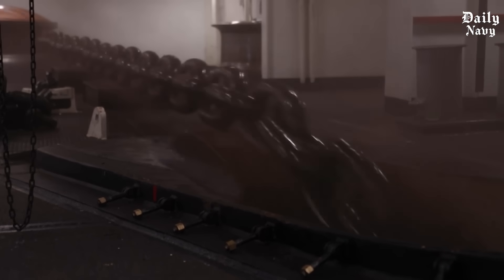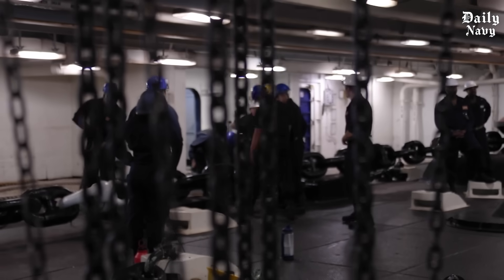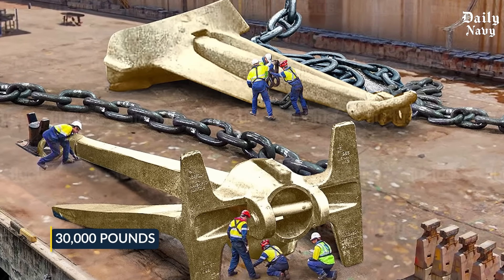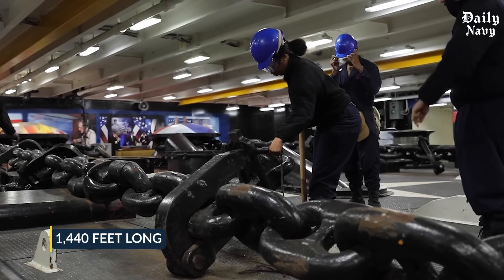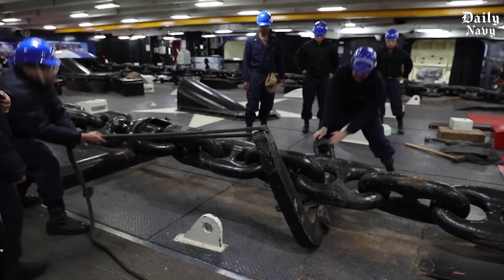Let's start with the numbers that will shock you. The newest USS Gerald Ford class carriers use anchor systems that dwarf anything most people can imagine. Each anchor weighs 30,000 pounds — that's heavier than a fully loaded school bus. The anchor chain stretches 1,440 feet long, and every single link in that chain weighs 136 pounds. But here's where it gets even more incredible.